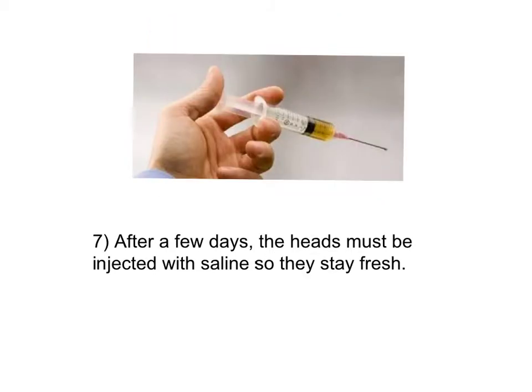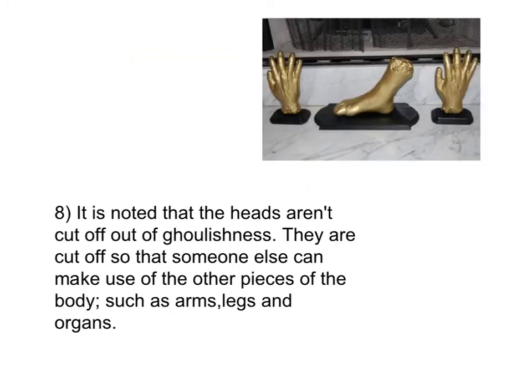After a few days the heads must be injected with saline so they stay fresh. It is noted that the heads aren't cut off out of ghoulishness — they are cut off so that someone else can make use of the other pieces of the body, such as the arms, legs, and the organs.